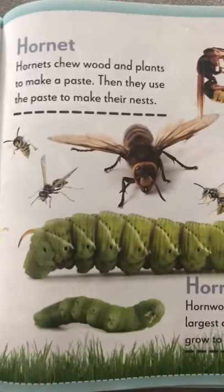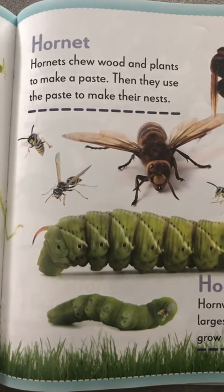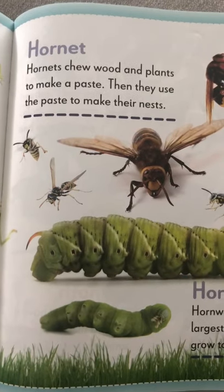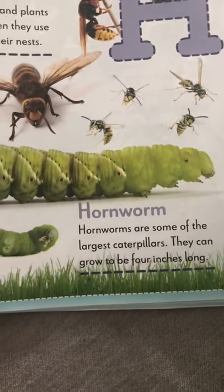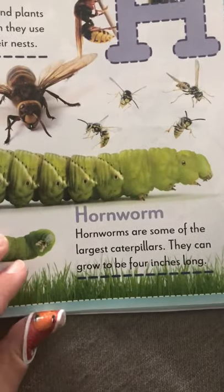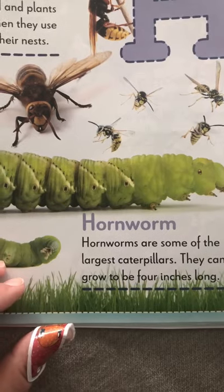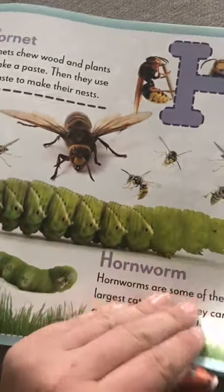H is for a hornet. Hornets are kind of like a bee. They chew on wood and they make nests with a paste when they chew it. Hornworm — it kind of looks like a caterpillar, but do you see its horn? Hornworms are some of the largest caterpillars. They can grow to be four inches long, that's almost as long as mommy's finger.